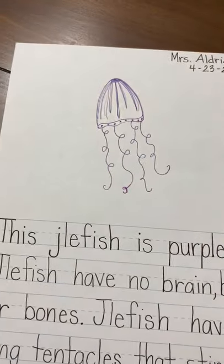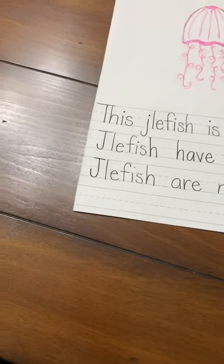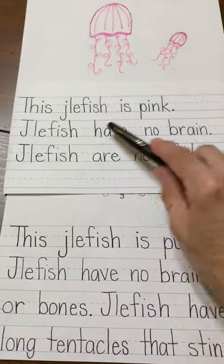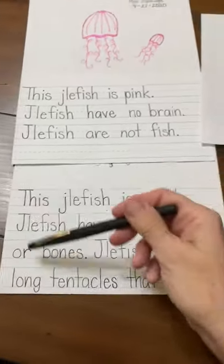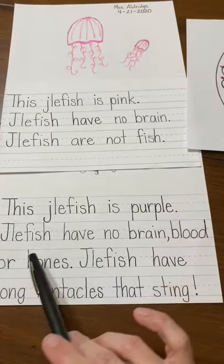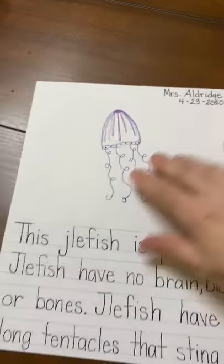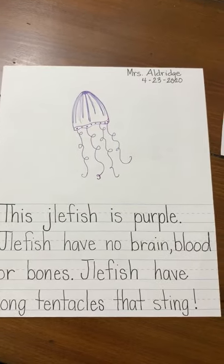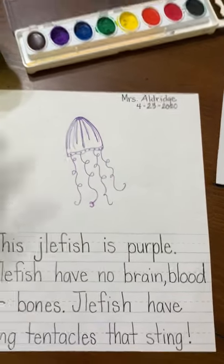Now you get a fun little art lesson. So again, let's look really quick at the comparison here. This was the simple one — this jellyfish is pink. Jellyfish have no brain. Jellyfish are not fish. Here is more complex, challenging your child. So if you have a white crayon handy, you get a little extension bonus activity — white crayon and blue watercolor.